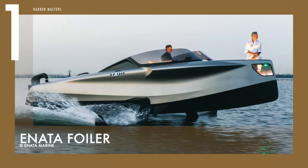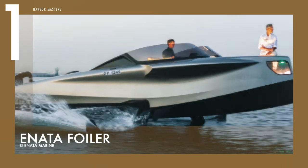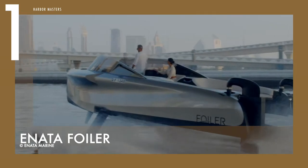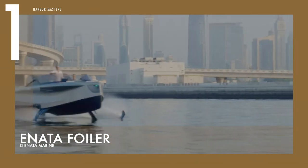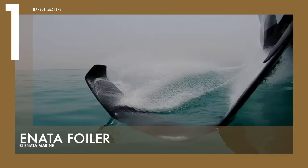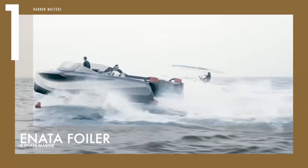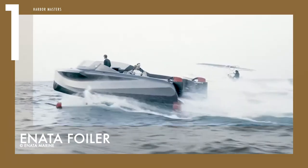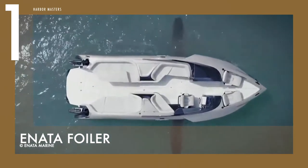Finally, number one on my list is the Annata Foiler. This innovative and authentically high-end hydrofoil boat is equipped with a top-notch 740 horsepower hydrostatic propulsion system, along with two powerful turbo V8 diesel engines, allowing the foiler to effortlessly reach the speed of 40 knots. One of the foiler's key features is the new forward cockpit with a joystick controller that allows the driver to control its direction and speed with ease.